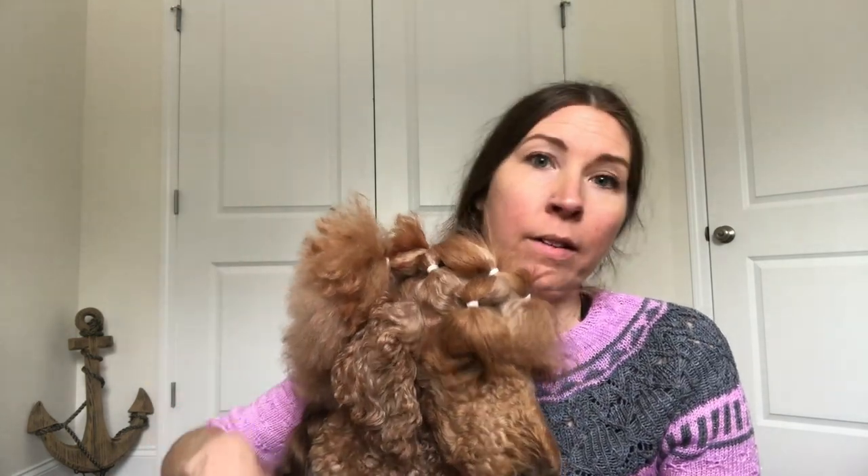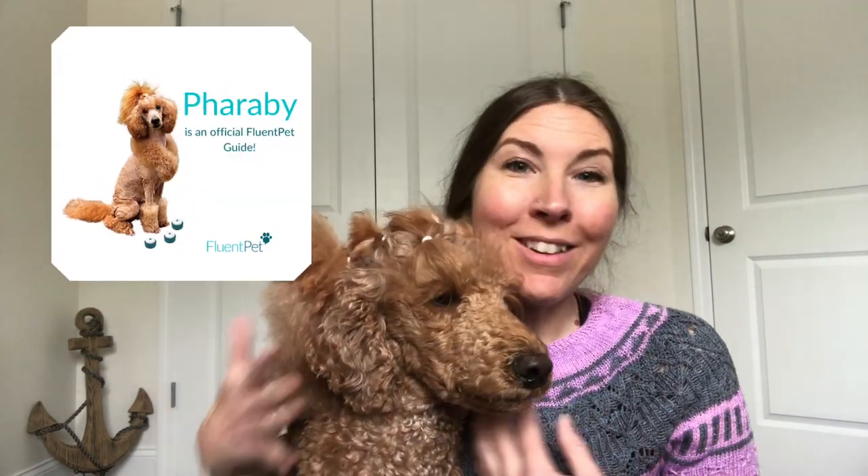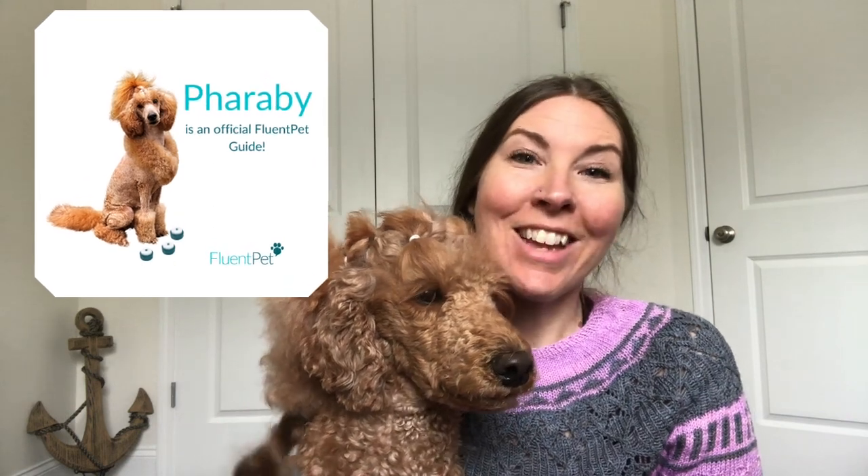What buttons do you use? We currently use Fluent Pet — I love their buttons so much. I did a video where I compare Fluent Pet and Learning Resources buttons, and I'll link that up here as well as in the description. If you're interested in getting buttons and decide to go with Fluent Pet, Faraby is a guide for them, so we have an affiliate link in the description box below.